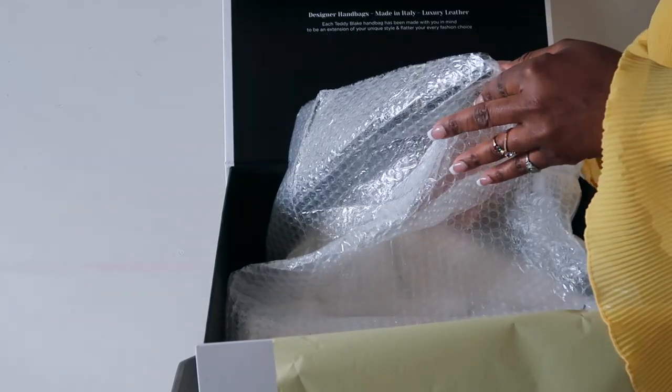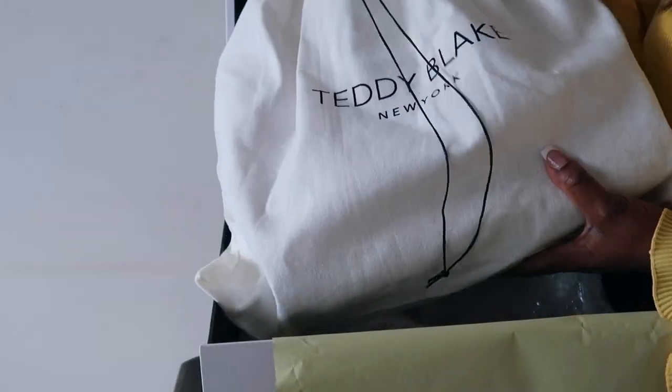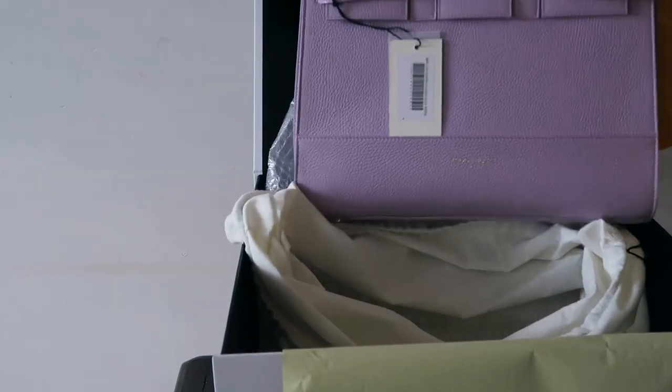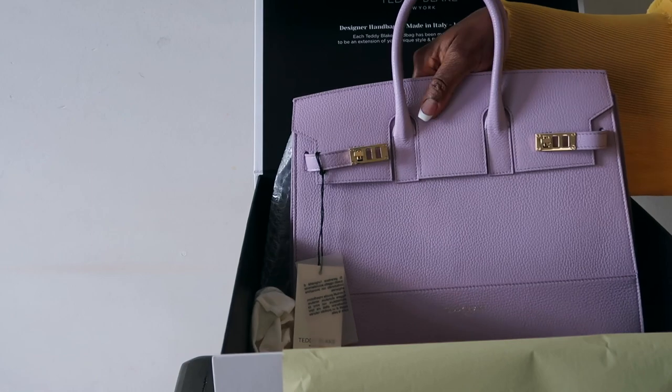So it comes with this bag for protection, and also it came with a dust bag. This is what the bag looks like — I think it's super adorable, and the color that I picked out is just amazing.